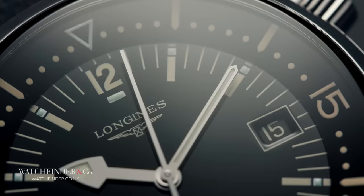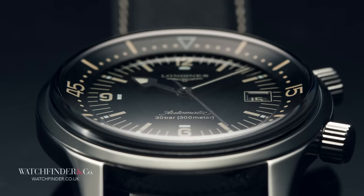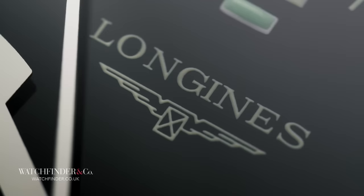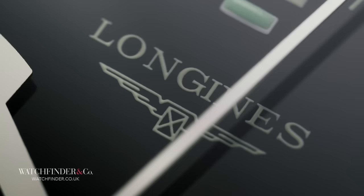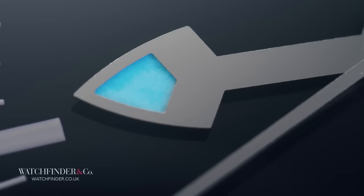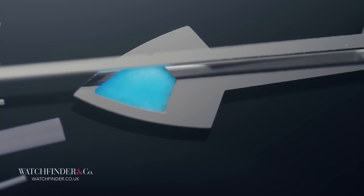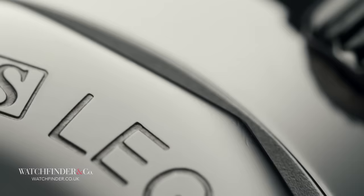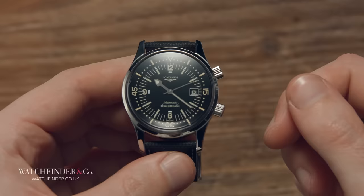In the case of Longines and the Heritage Legend Diver, it was the business of case supplier Erwin Picerez that really took off. In 1956, when Picerez patented its super compressor water-resistant case, little did it know that its client list would grow to include Jaeger-LeCoultre, IWC, Bulova, Hamilton, Fortis, Universal Genève, Vulcain, and of course Longines. It really is telling of the blank-page nature of the burgeoning technology that the super compressor case existed at all. We think of the classic Submariner as the dive watch blueprint, but the Longines Heritage Legend Diver and all the other super compressor watches demonstrate just how different that could have been.